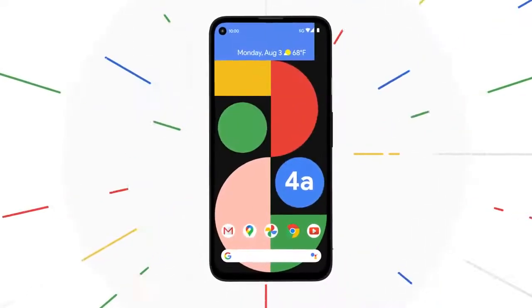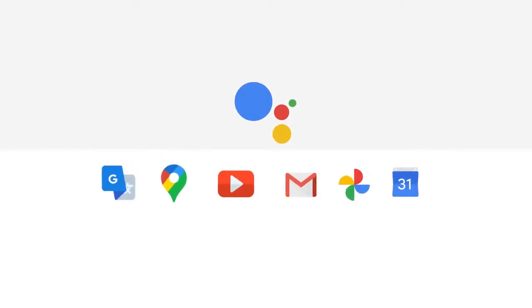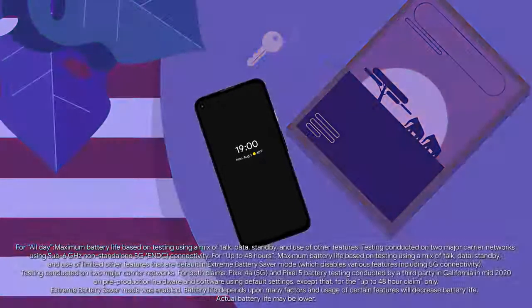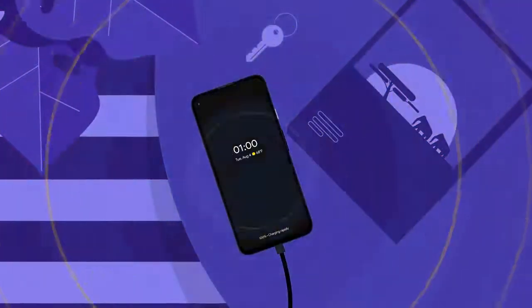Be more productive with Pixel 4a with 5G and Pixel 5. It has Google Assistant to help you control apps with your voice, or it can even screen calls for you. With an all-day battery that can last up to 48 hours with extreme battery saver, fast charging, and a powerful hotspot that can connect multiple devices.